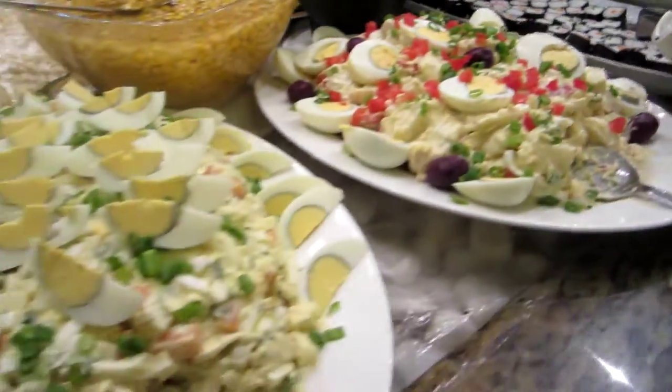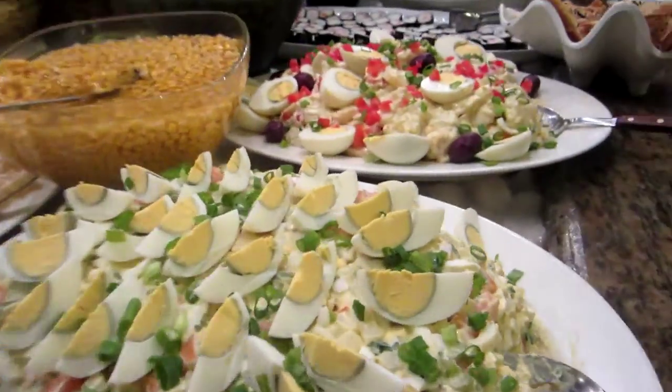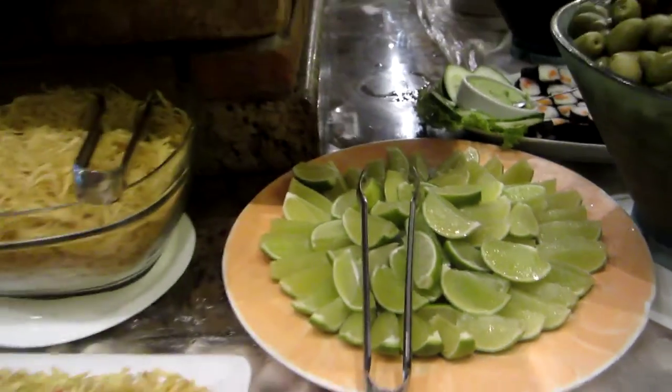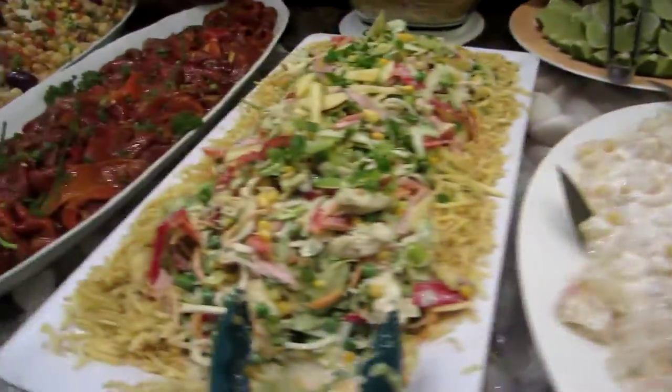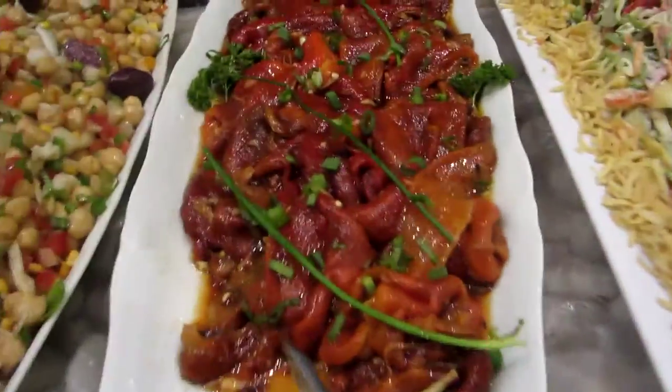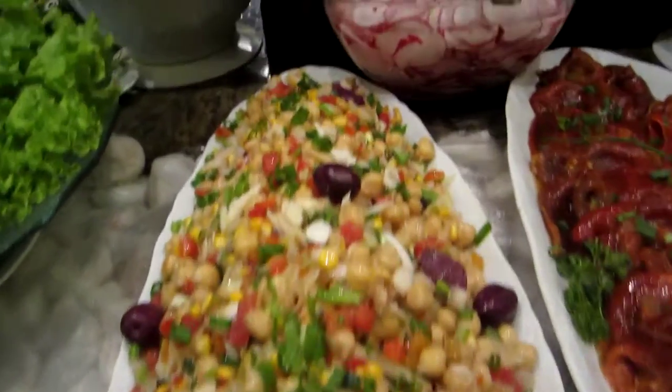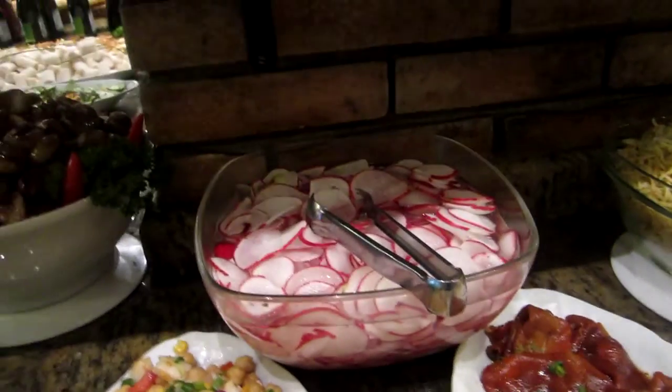Then we have the Russian salads — there are lots of different types of Russian salad. You're always going to get a big plate of very juicy lime. Some rose pepper, some chickpeas with salt pot, which is yummy. Lots of little fresh items...